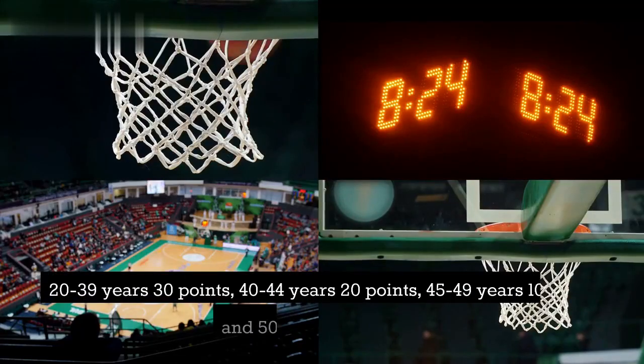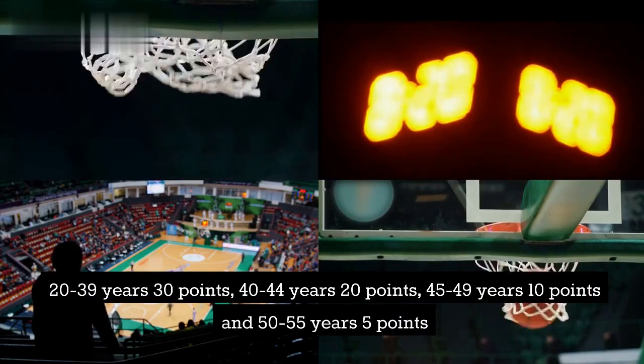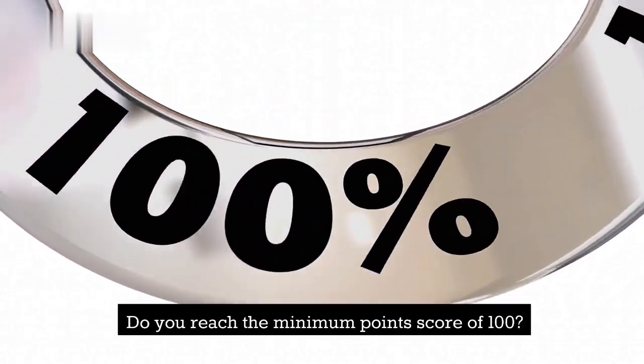Points for age: 20-39 years, 30 points. 40-44 years, 20 points. 45-49 years, 10 points. And 50-55 years, 5 points.